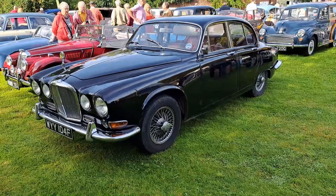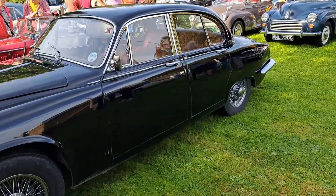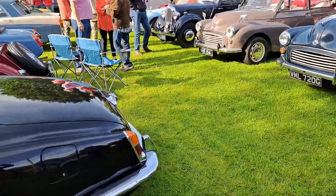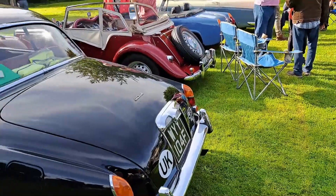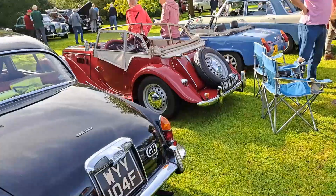1967 to '68 Jaguar 420, owned by another one of the Test Valley Motor Enthusiasts members. Basically a face-lifted S-type with a 4.2 engine.